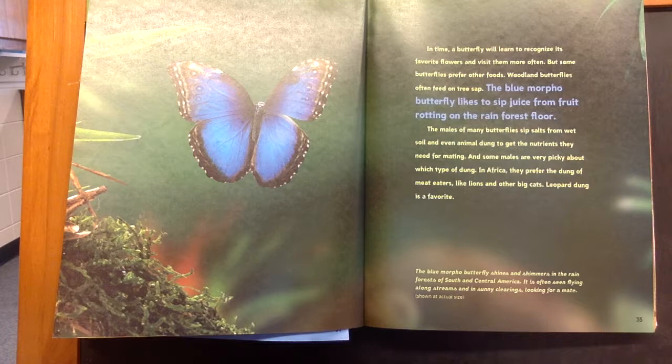And some males are very picky about which type of dung. In Africa, they prefer the dung of meat eaters like lions and other big cats. Leopard dung is a favorite.